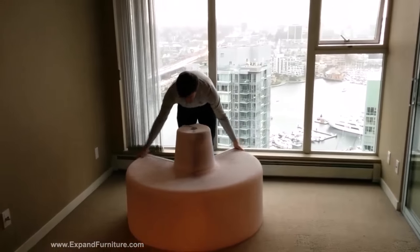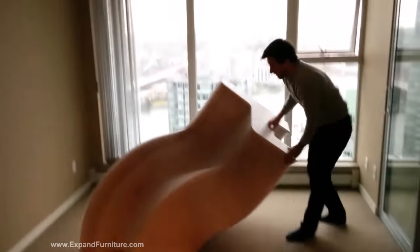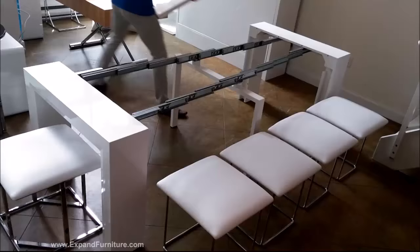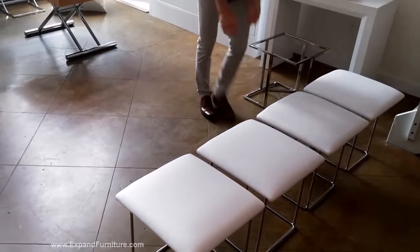This is an Expand Furniture demonstration of some of the coolest folding and hidden chairs from around the world. The first one is an accordion style chair made out of paper. It compacts in and out and packs tightly away.